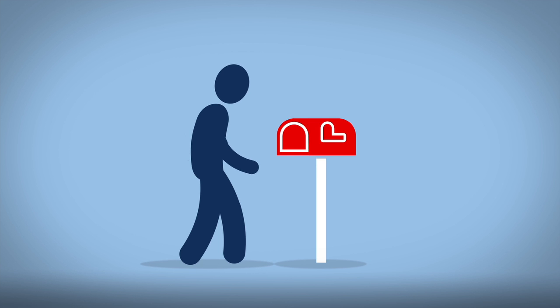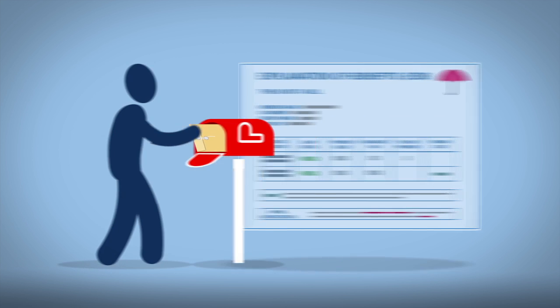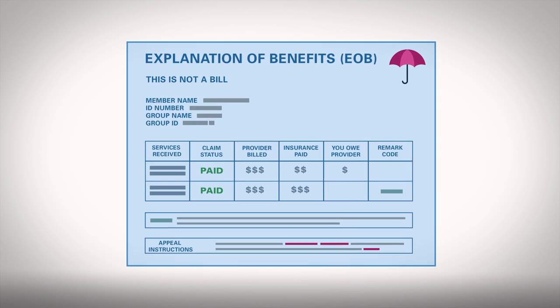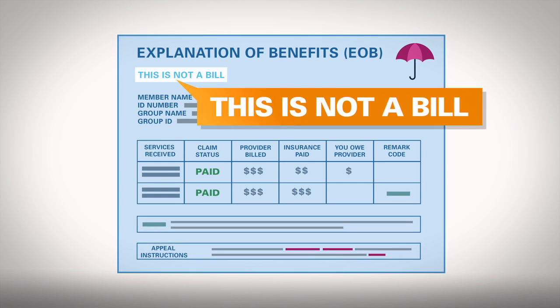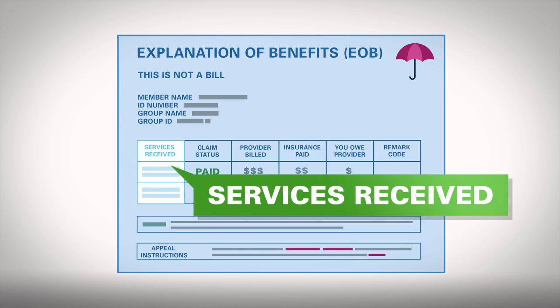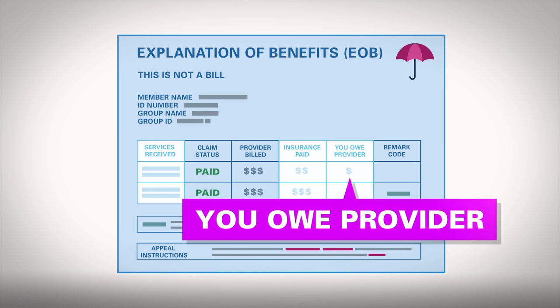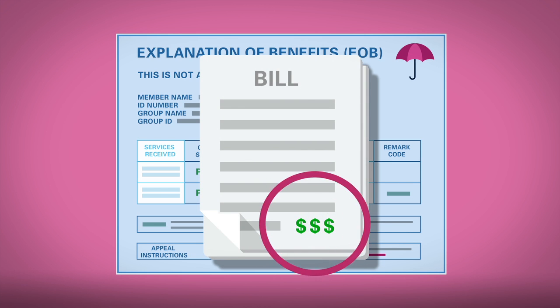After your visit, you'll receive a receipt of your claim in the mail or online called an Explanation of Benefits, or EOB. It usually says this is not a bill. It lists the services you received, how much your insurance paid, and any payment you owe the provider. The provider will send you a bill for that amount.